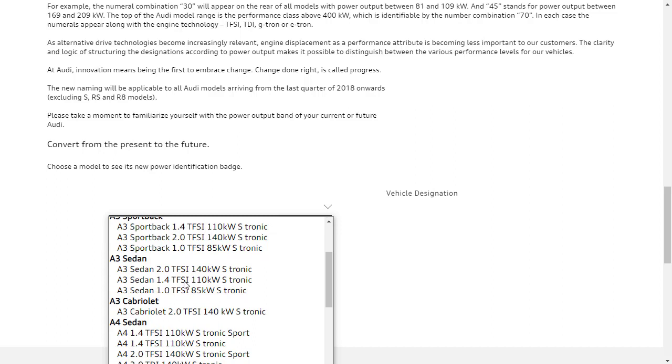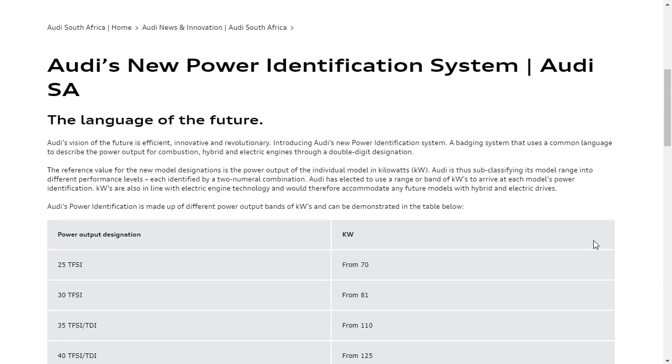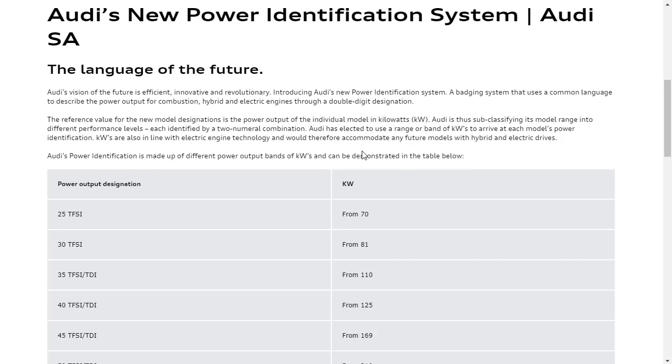If you want to look up the power identification badge for a particular make and model, you can use that converter. For instance, I'm about to do a build and price of the Audi A4 sedan. I was going to get it in the 45, but I don't really see the 45 here since this is a non-US Audi site. At any rate, that's how Audi's new power identification system works. Hopefully this video has helped you out. I've done 39 Audi build and price videos, and there's a playlist in the description below. If you found this helpful, informative, or entertaining, please like, share, and subscribe.